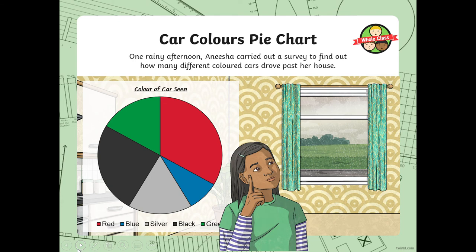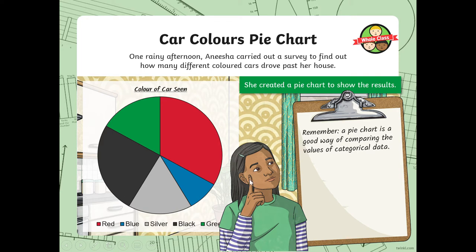Car colours pie chart. One rainy afternoon, Anisha carried out a survey to find out how many different coloured cars drove past her house — red, blue, silver, black and green. She created a pie chart to show the results. Remember, this is 100%. A pie chart is a good way of comparing the values of categorical or discrete data. The complete circle always represents the total value of all the categories, and each sector shows the proportional value of each category.